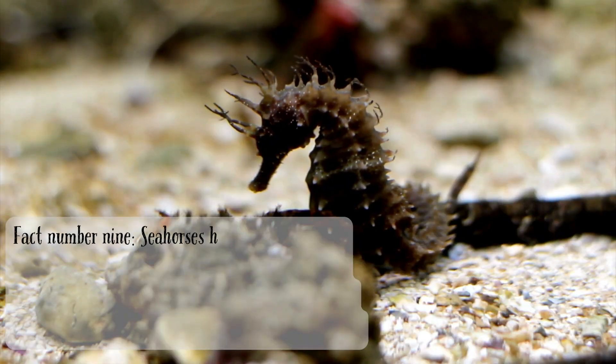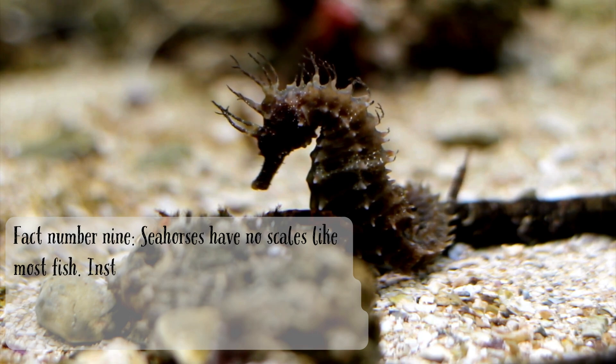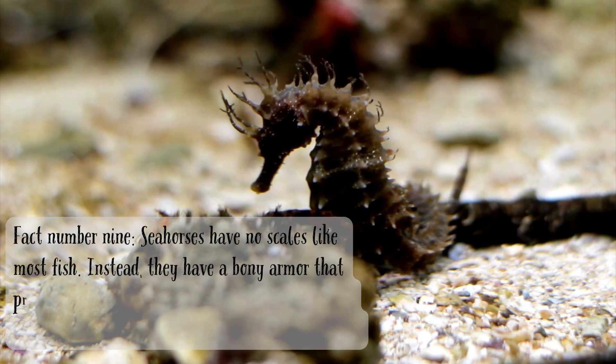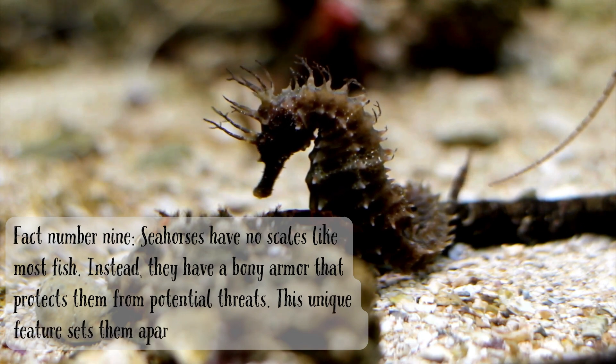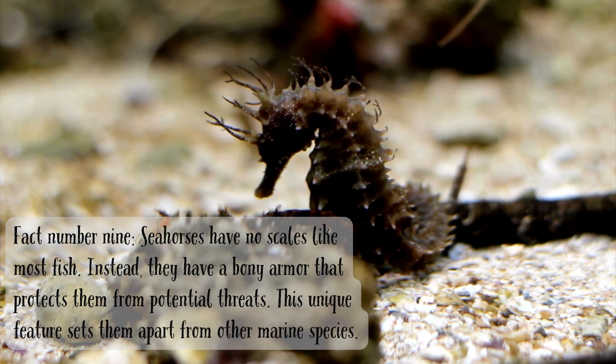Fact number nine. Seahorses have no scales like most fish. Instead, they have a bony armor that protects them from potential threats. This unique feature sets them apart from other marine species.